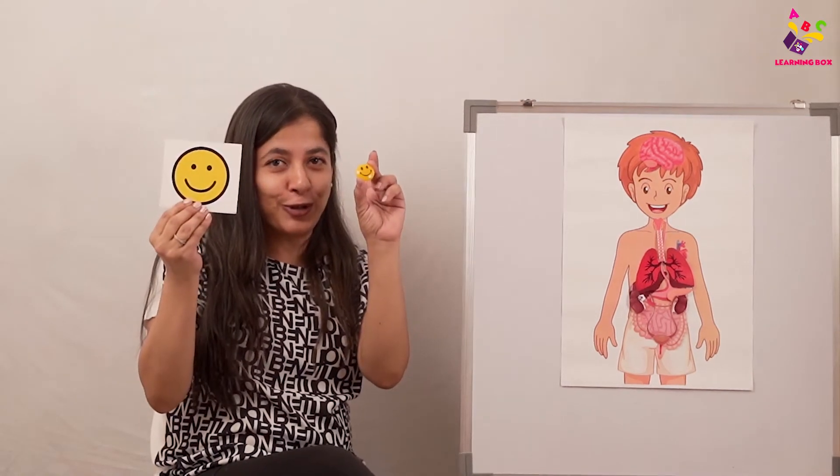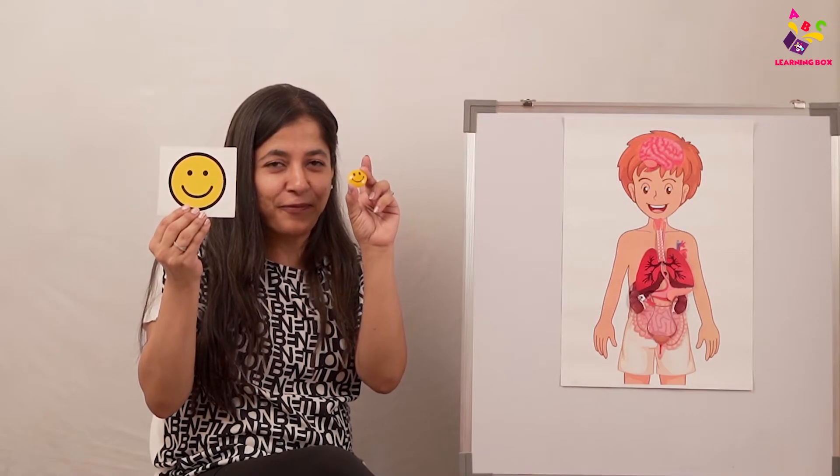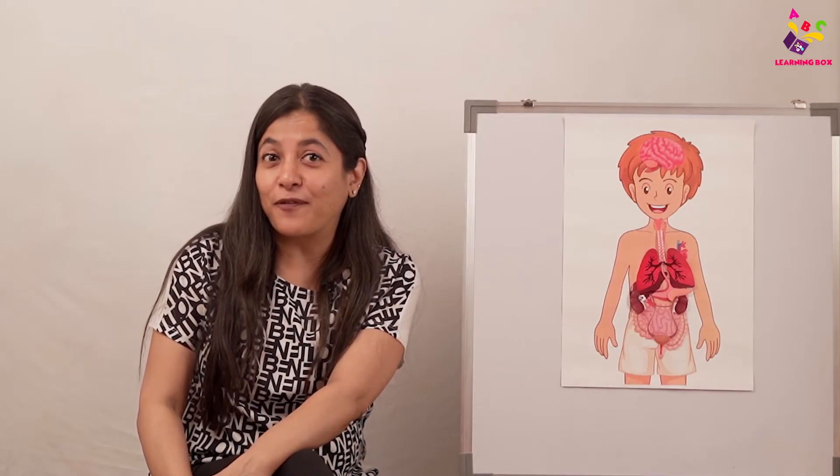Excellent job! All you babies are sitting so well and listening, so you all deserve two smileys today! For next time, I have something very interesting — I'm going to tell you some fascinating facts about food and nutrition for the body. If you liked and learned, please share and subscribe. Bye, see you soon!